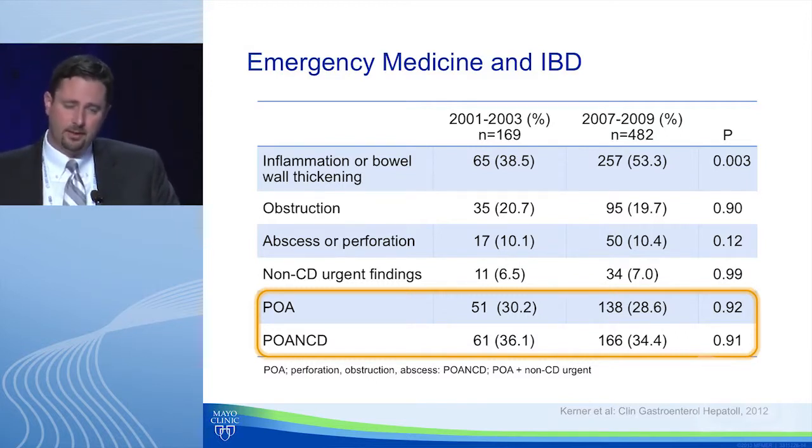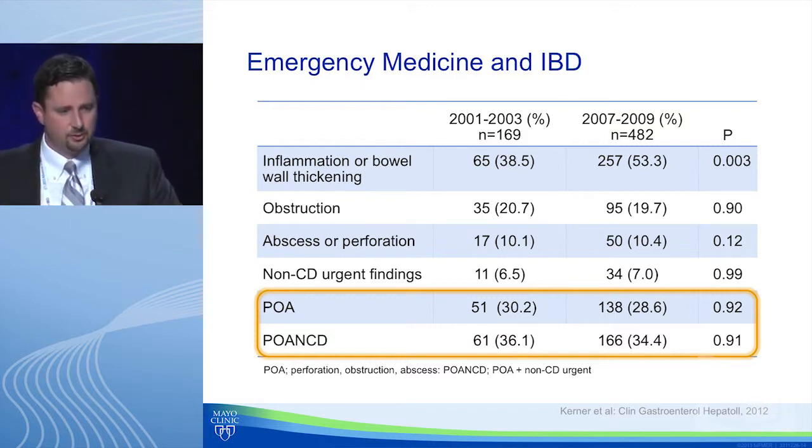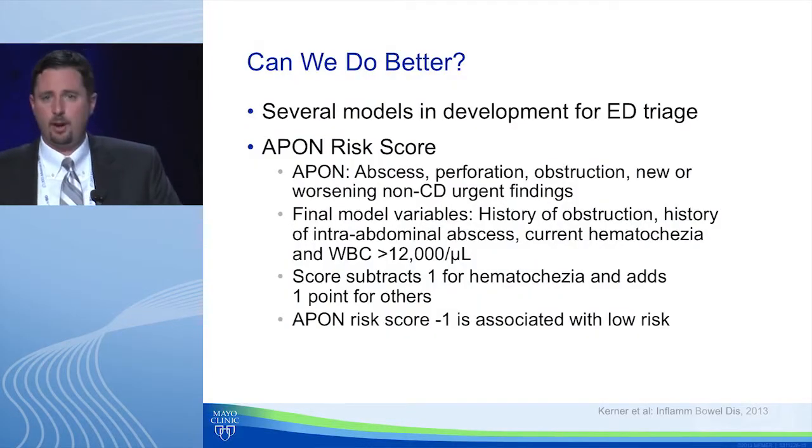Looking at the emergency room: multiple studies have examined CT use in IBD patients. One from Jim Lewis's group at several centers found that yes, more IBD patients are seen in the ER over time and imaging is more frequent. However, perforation, obstruction, or abscess — and urgent non-Crohn's-related findings — were found in almost 25 to 30 percent. So the message isn't simply 'don't image my patient in the ER' — we need better risk stratification to determine which patients should and shouldn't be imaged.